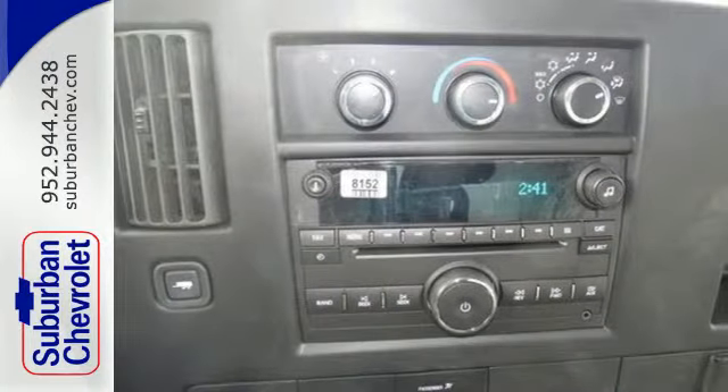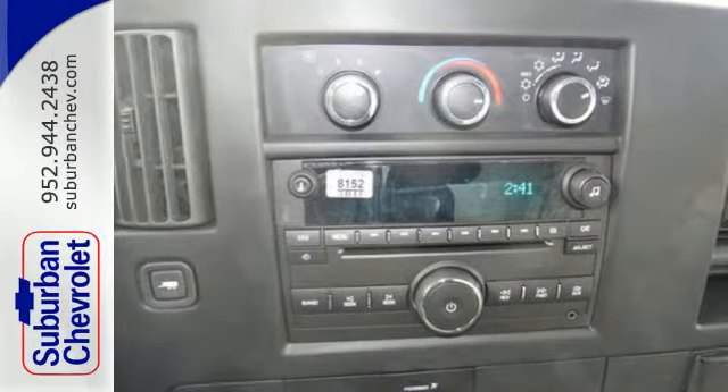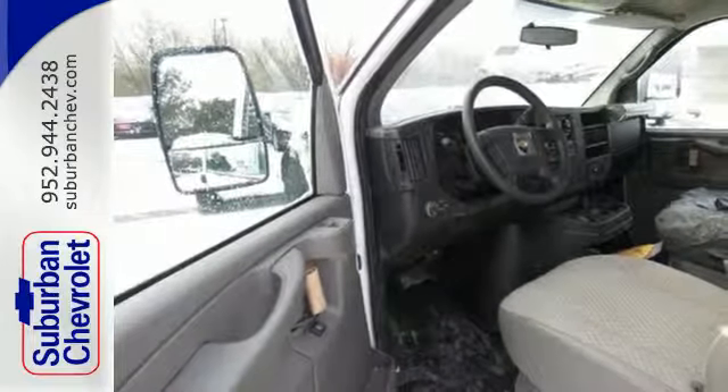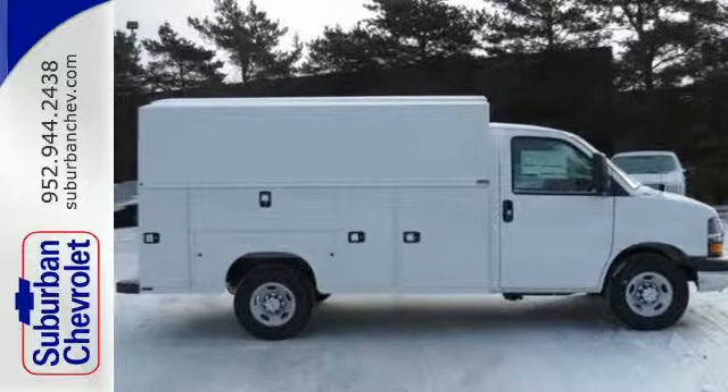This hard-working van also has air conditioning, power windows, a tire pressure monitor, and fully automatic headlights. Enjoy roominess, capability, and reliability.